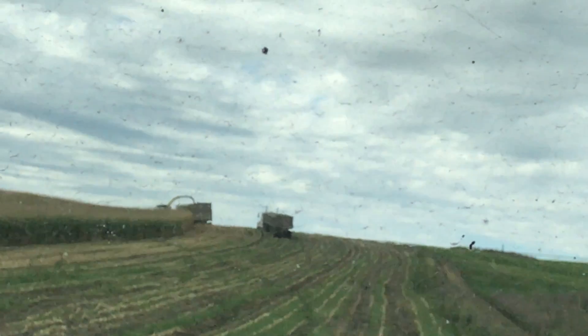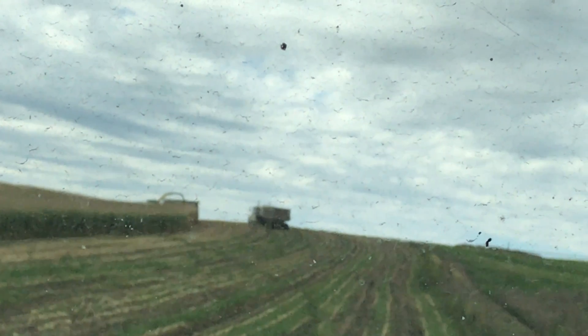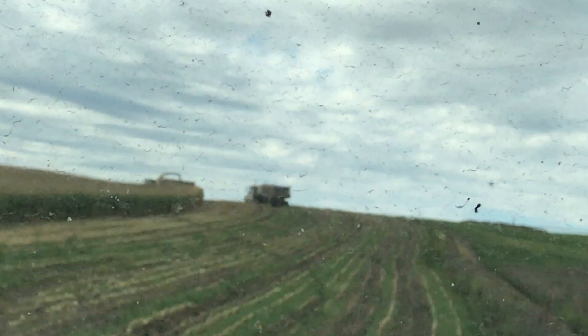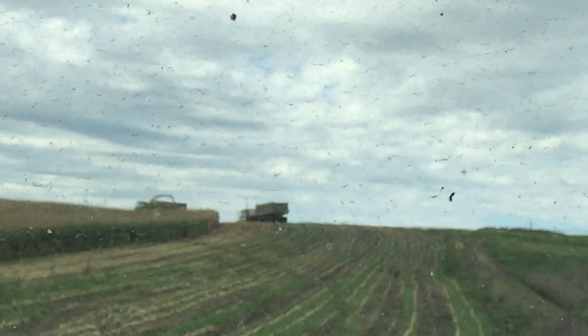That is the corn chopper filling the silage truck as it is going. I want to thank everyone for watching. Out and About in Our Country Life is our channel, and remember, as always, stay safe.